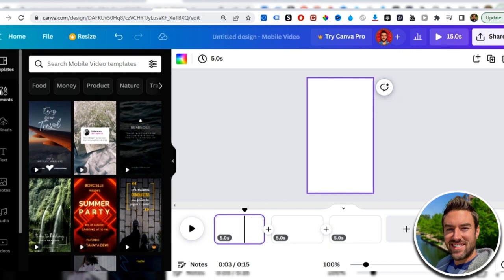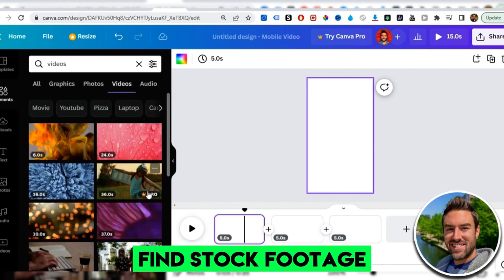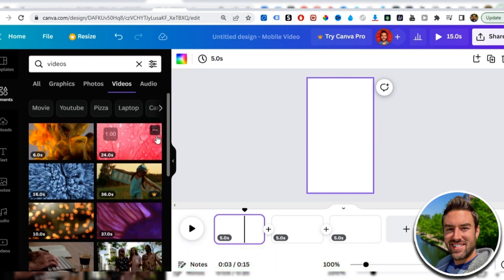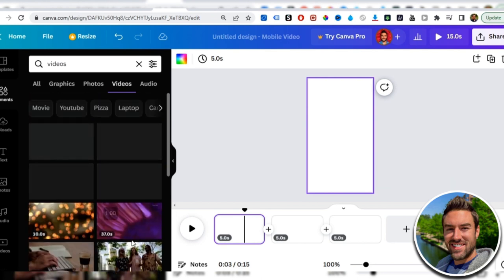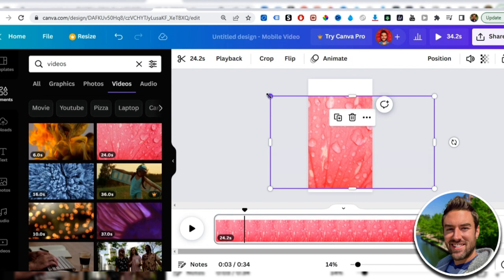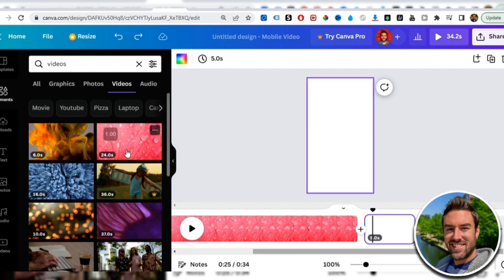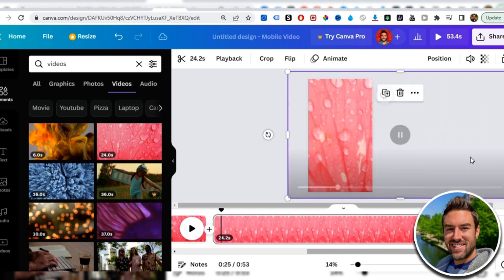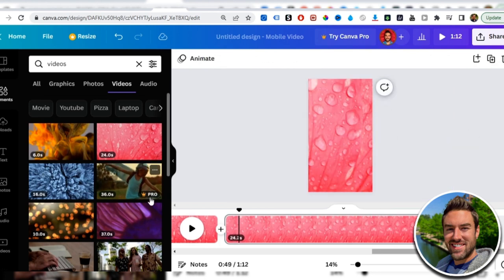Go to Elements and look for Videos to find stock footage. Since we're in the relationship niche and targeting women, choose a video that fits that audience. Click the video, drag it to fill the entire canvas, and apply it to all three slides. Note that videos or elements with a crown icon are Pro and require payment, but many are free to use.